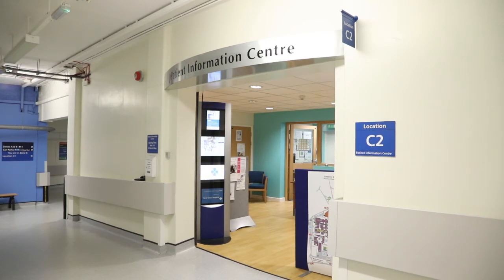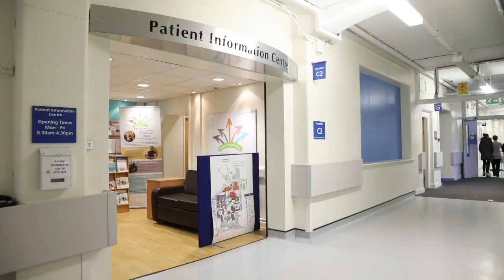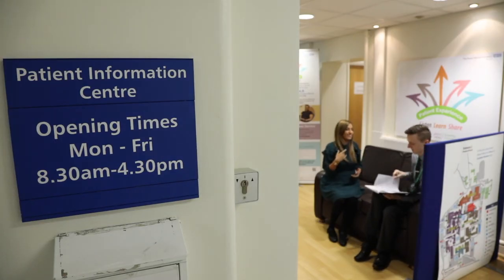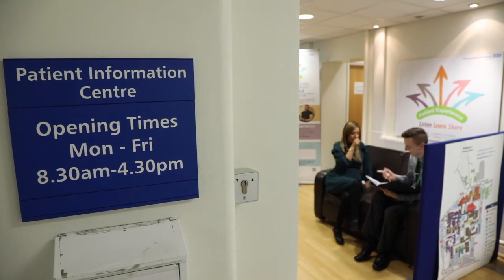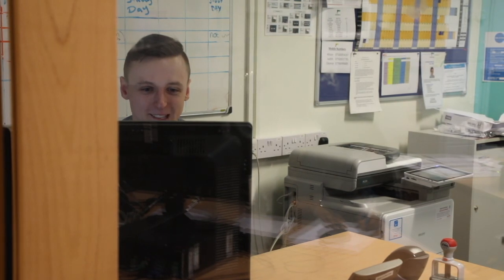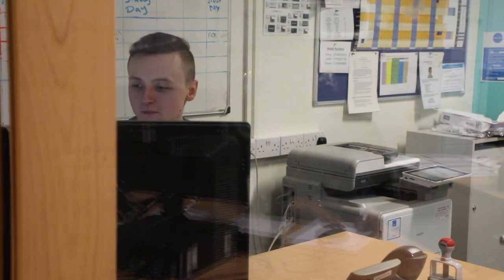If, for any reason, you need to discuss issues about your baby's care that cannot be addressed on the unit, we have the Patient Advice and Liaison Service, otherwise known as PALS. They can be found at Zone Z in the hospital main building. PALS act on behalf of their service users when handling patient and family concerns. They liaise with staff, managers and, where appropriate, other relevant organisations to negotiate speedy solutions and to help bring about changes to the way those services are delivered. PALS will also signpost patients and families to local or national-based support agencies as appropriate.